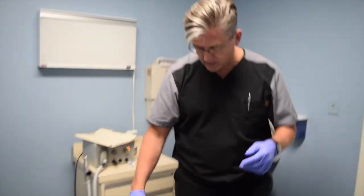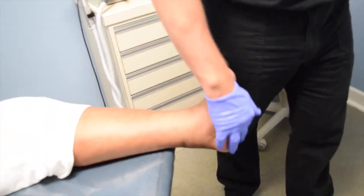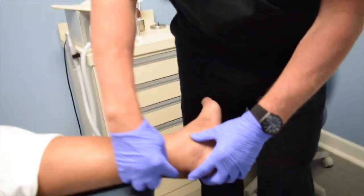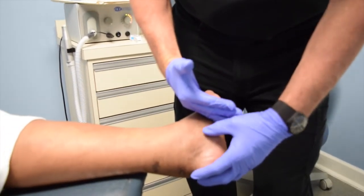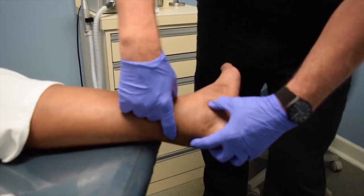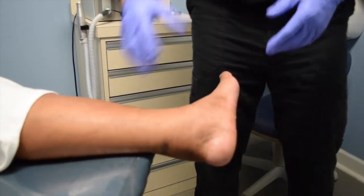Now you do have to worry about one other thing: if you overcorrect the tendon, you can get calcaneal gait and develop an ulcer that forms in the heel. That's the reason I don't do the three-point tendon release, because it lengthens the tendon too much in some patients. I prefer the double lengthening — a 2-incision approach — which seems to be less likely to result in over-lengthening.